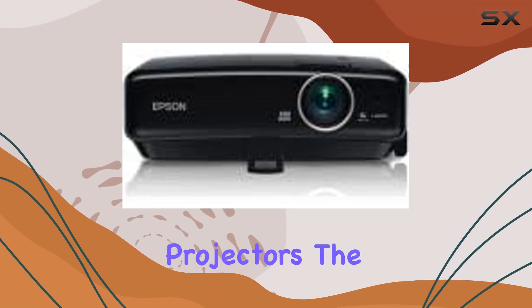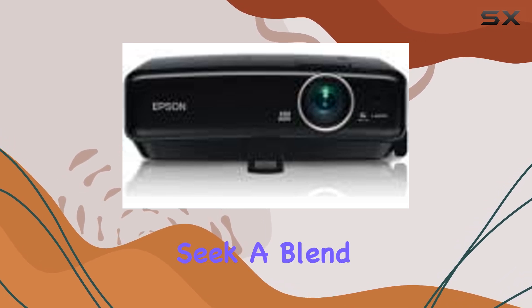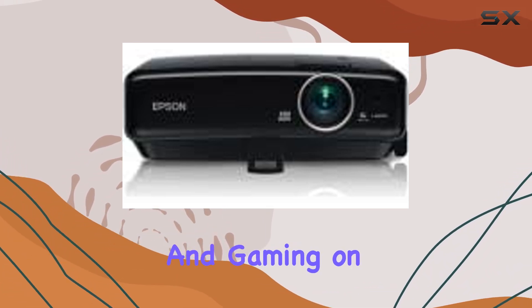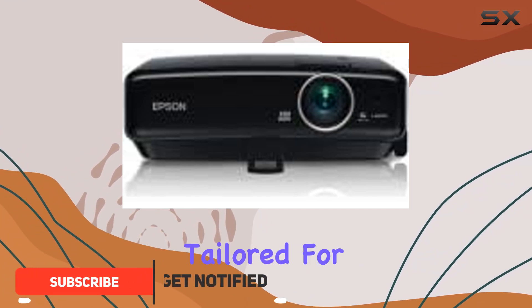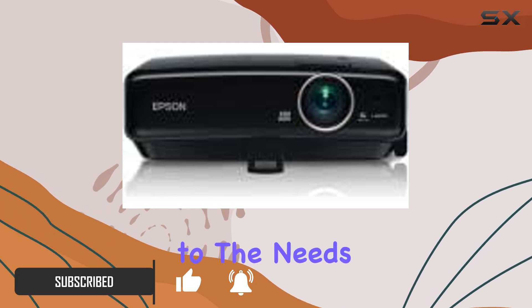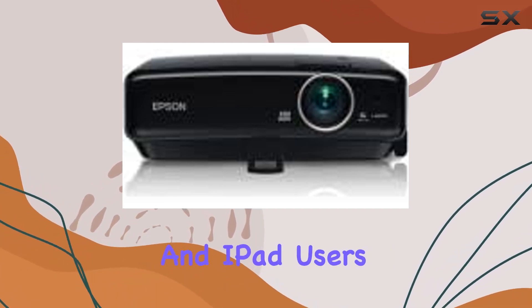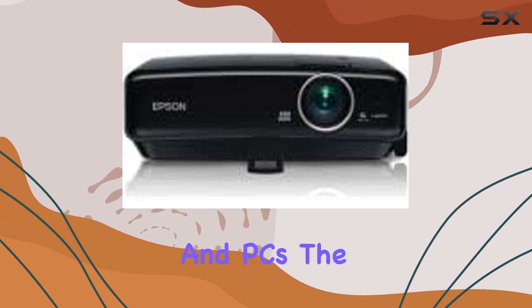In the realm of portable projectors, the Epson Megaplex MG50 stands out, especially for those who seek a blend of entertainment and gaming on a grand scale. This isn't just any projector — it's a powerhouse tailored for the digital age, equipped with features that cater specifically to the needs of iPod, iPhone, and iPad users, while not leaving behind the vast world of smartphones and PCs.